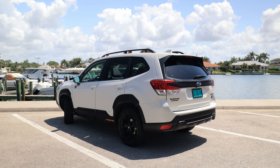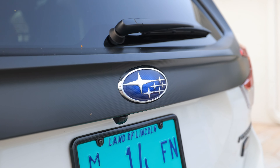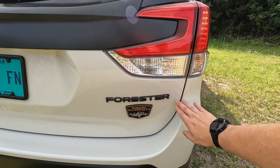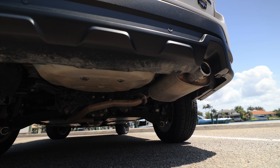Coming around to the back, we have more matte black plastic, texturized with some dimples that goes around the spoiler as well. You've got the blacked-out Subaru all-wheel drive logo, the Forester logo, and the Wilderness logo. And we have a nice real exhaust tip — no fake tips here on the Subaru Forester.